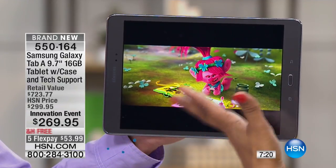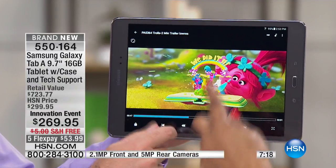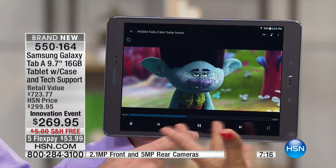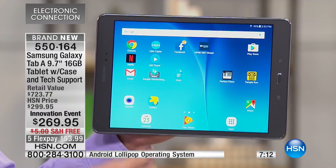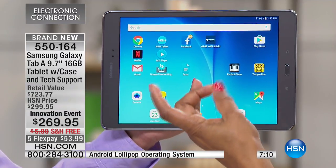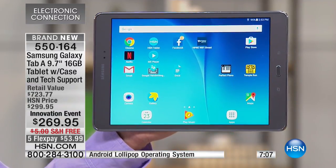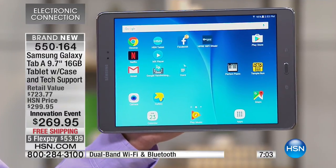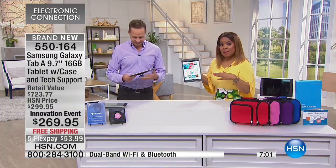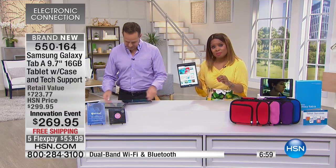So maybe you have a tablet at home, but it can't do this — upgrade today because we're $53.99 a payment. It took us seven months — from September, October, November, December, January, February, March, April — seven months to get this back in stock. And this quantity is selling fast.